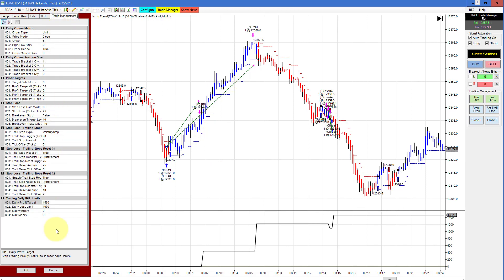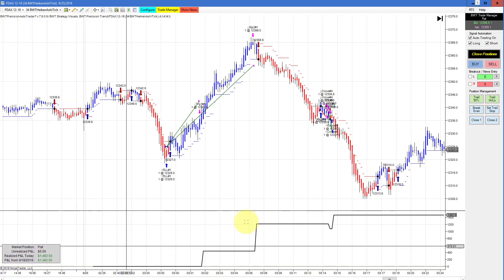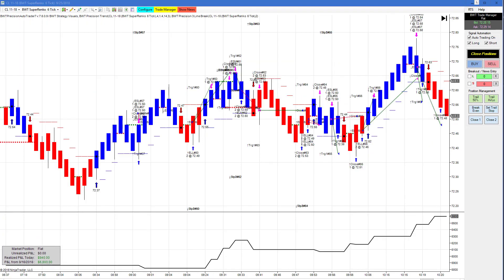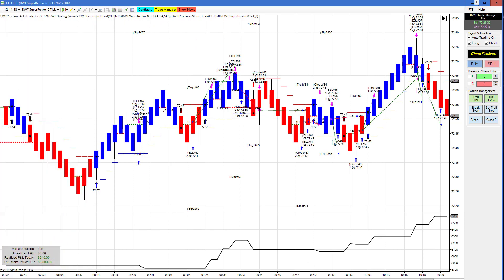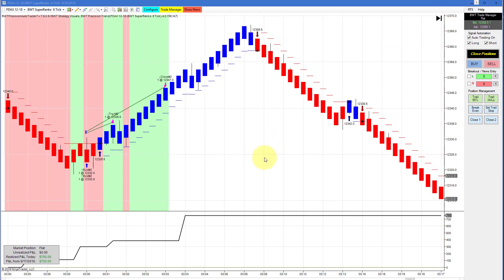We had a little bit of slippage with our market order when we hit our goal. Next we have crude oil on a Suparenko 6 tick using our line break logic, and we probably hit our goal of $1,000 and had some slippage.